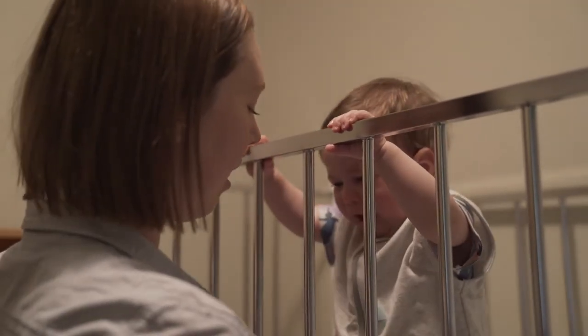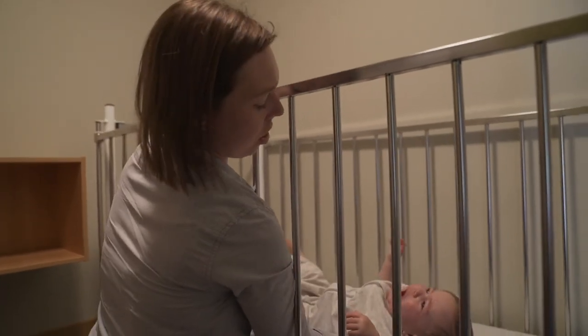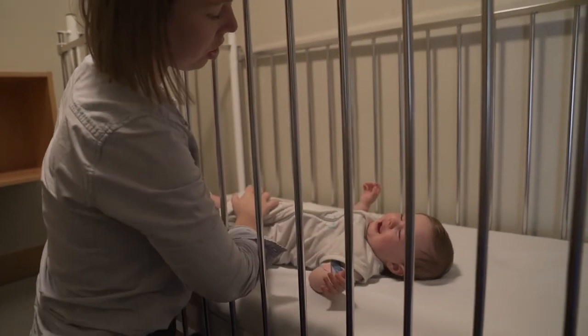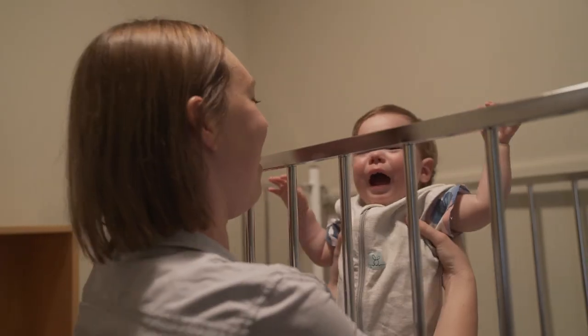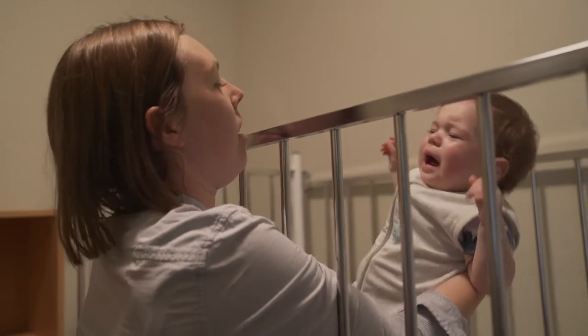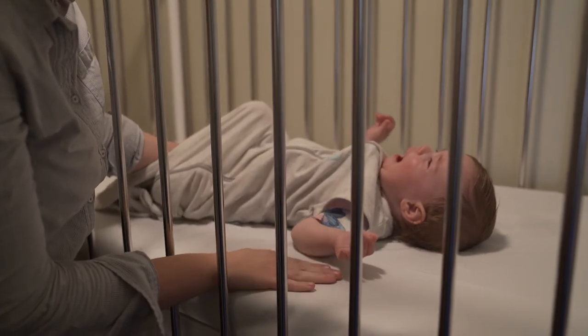Older babies may stand or sit when placed into the cot. In this instance, try gently laying them down again and give them a calm, short message such as 'lay down, time to sleep.' Your baby is unlikely to stay laying down initially, so give them some time to respond to your instructions before trying again.